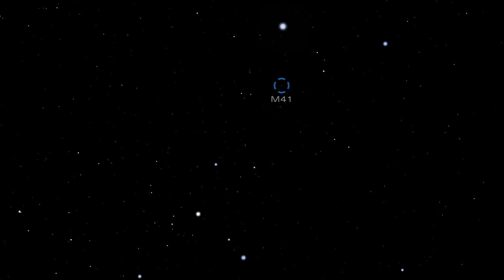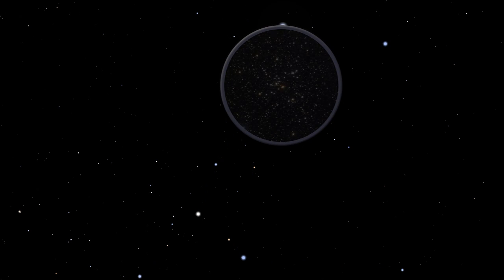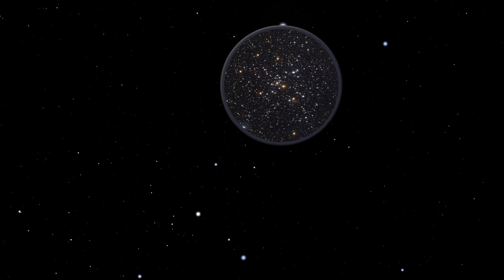Scanning with binoculars just below Sirius will reveal a lovely cluster of stars called M41. It contains about 100 stars, including several red giants. Stars in clusters like M41 were born together and are all about the same age.